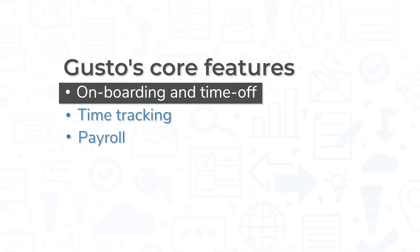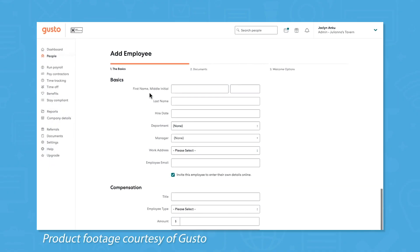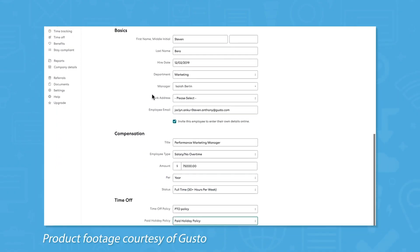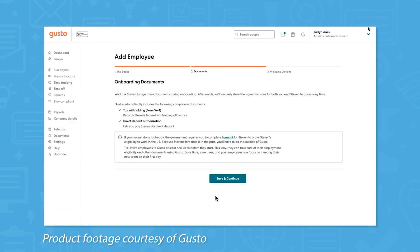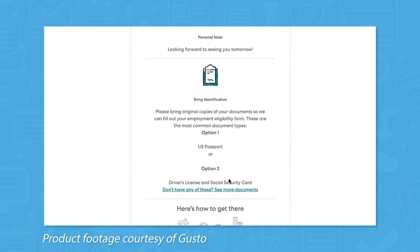First, let's take a look at the core features offered by Gusto. When you hire a new employee or contractor, Gusto makes it easy to get all the info you need from them to run payroll and stay compliant. You can send offer letters right from the system, and Gusto will file new hire reports with the IRS for you.